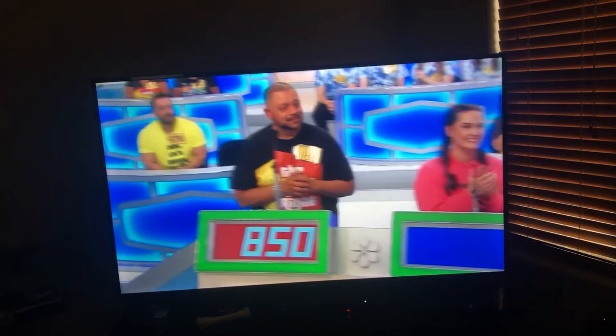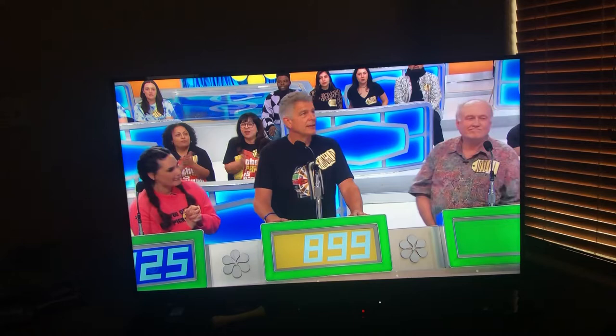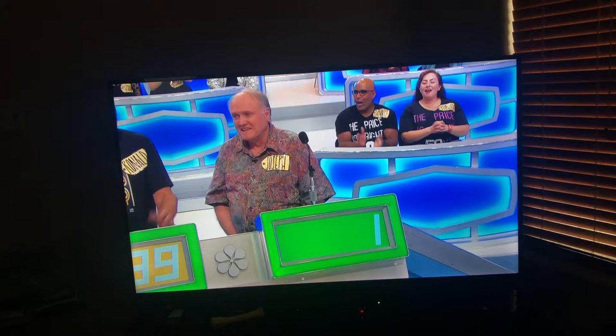Go ahead. $11.25. Thank you, good luck. $899. Thank you, good luck, Joseph. $1.00. All right, here we go. Good luck, everybody.